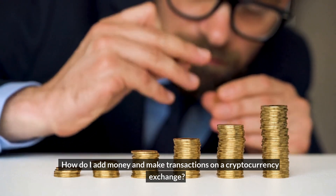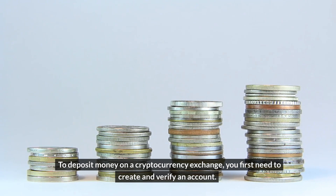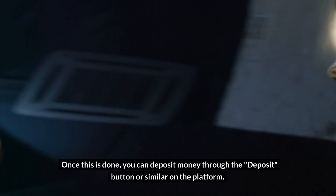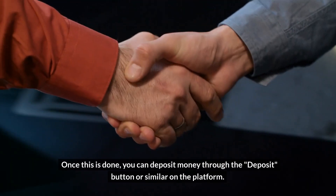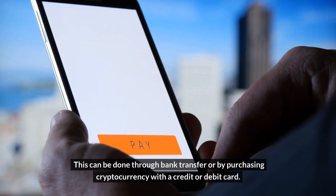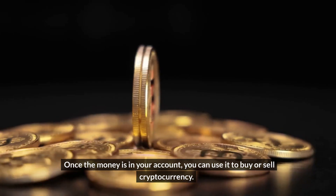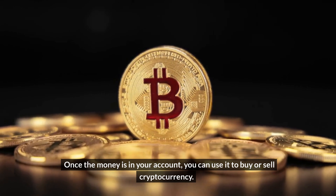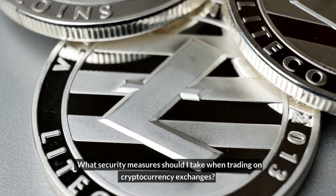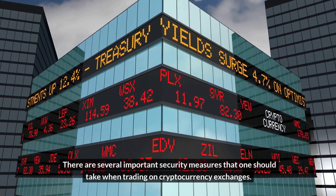To deposit money on a cryptocurrency exchange, you first need to create and verify an account. Once this is done, you can deposit money through the deposit button or similar on the platform. This can be done through bank transfer or by purchasing cryptocurrency with a credit or debit card. Once the money is in your account, you can use it to buy or sell cryptocurrency.